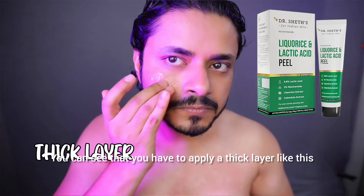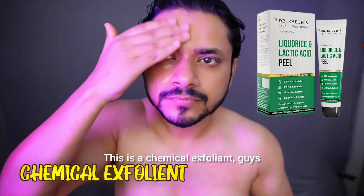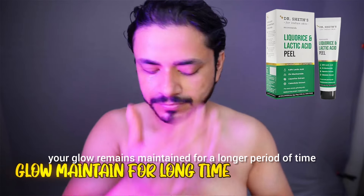You can see this is a thick layer. You have to put it on for 5 minutes. This is a chemical exfoliant that removes dead skin cells. It brightens up your skin and gives a good glow. Plus, the glow is maintained in the long term.